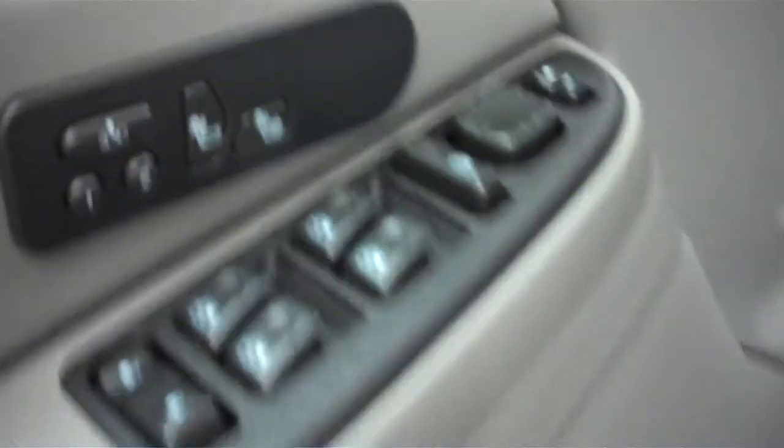We have leather interior — nice and clean bucket style seats. Power locks, power windows, power mirrors, heated seats. Those are power as well. We do have Bose stereo all the way around.